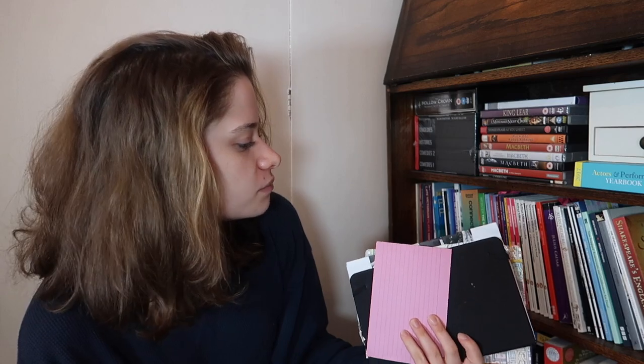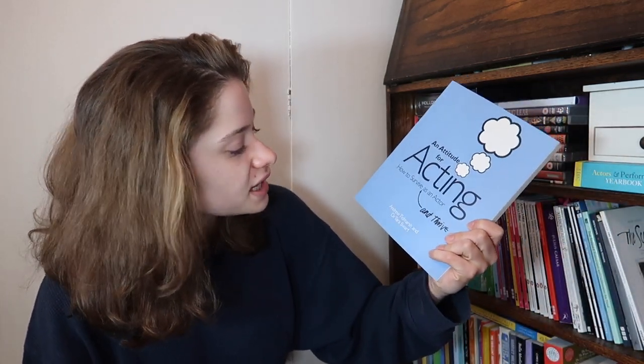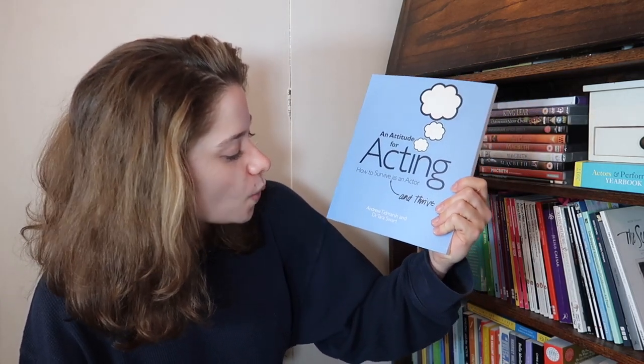Now we're moving on to theory books - I've got some notebooks here from when I've been doing plays. Just the Tip of the Tongue by Peter Brook - I haven't read that. A lot of the theory books I haven't read - I'm more daunted by bigger books especially with the dyslexia and ADHD, it's difficult to stay connected. If you are an actor struggling with life, read Attitude for Acting: How to Survive and Thrive as an Actor by Andrew Tidmarsh and Dr. Tara Swart - Andrew taught me at RADA and it's brilliant. Also The Master of Movement by Rudolf Laban.